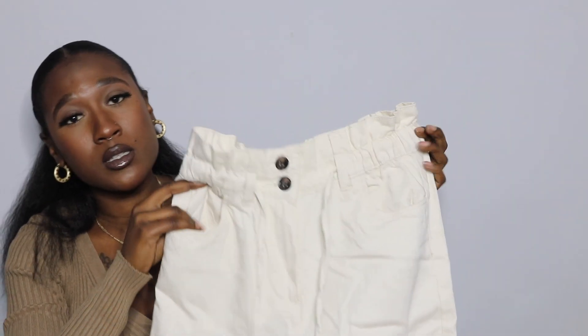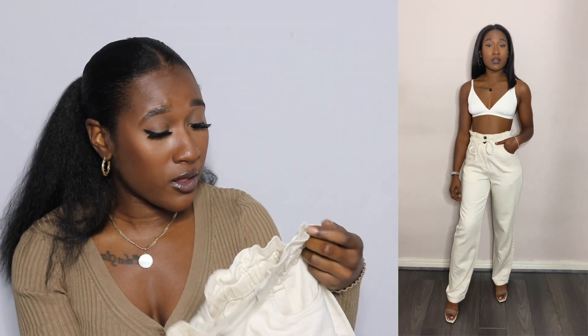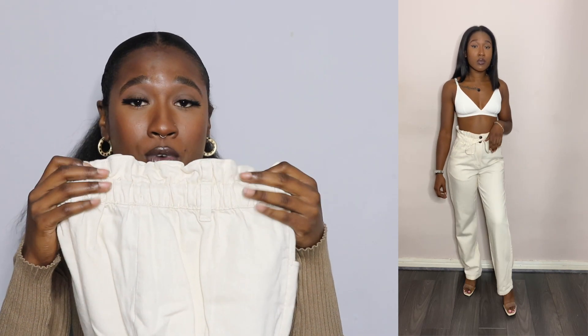Last but not least in the trousers, these are a paper bag waist style pair. They feel really good quality — not cheap, and not like material that's going to go funny with a couple of washes. The one thing I like about these that the other trousers didn't have is that they actually do have belt loops at the front and the back.